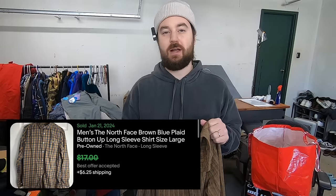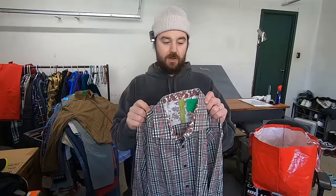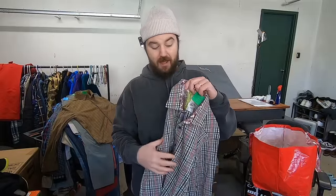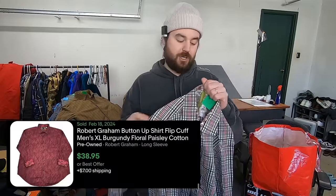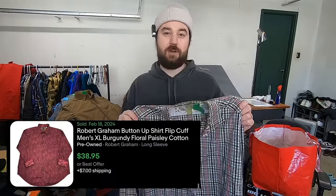I paid three bucks for this North Face button-down. The only reason I grabbed this is because it was super cheap and a decent brand. I know this will probably be a little bit of a slower seller, but at three bucks I'm happy to sit on it for a while and sell it for 15 to 20. Here's another Robert Graham — paid five bucks for this one as well. This one doesn't have paisley on the outside, only on the inside and on the flip cuff. But because of that, I can still get it into the title, which will help its exposure. I'll still hope to sell this for 15 to 20 bucks.